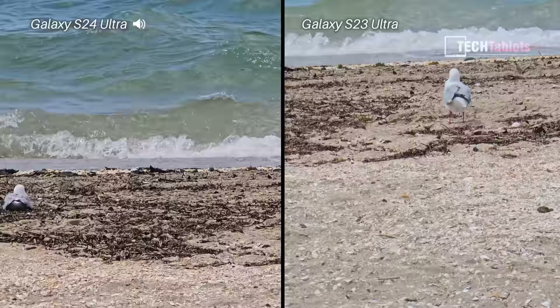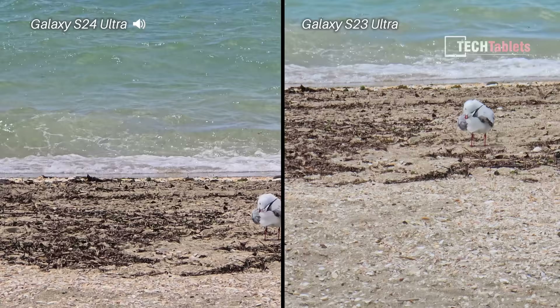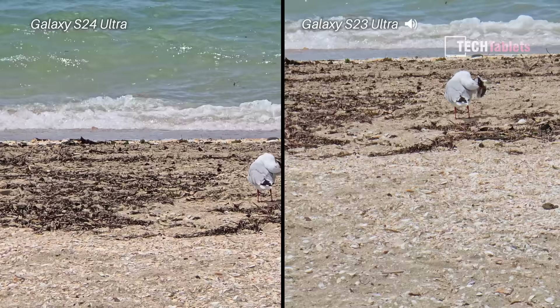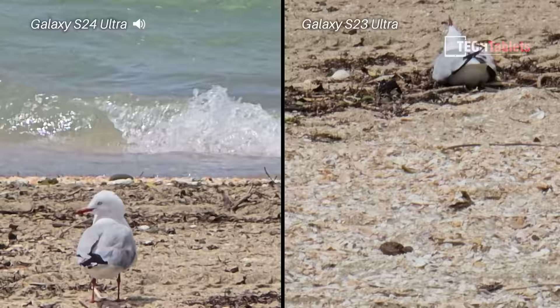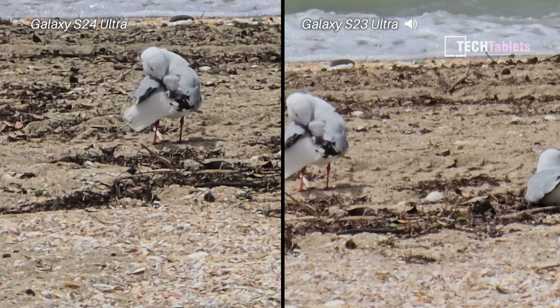This is more zoom footage looking at these seagulls. I'm trying to hold it as steady as possible, focusing on them — are we seeing a difference? Is the S24 Ultra better at its 4K 10 times optical zoom? I'm now zooming in a little bit more to these seagulls, going up to 20 times with the S24 Ultra and then 20 times with the S23 Ultra. And we're seeing a difference here — I think again the S24 Ultra has a slight edge.